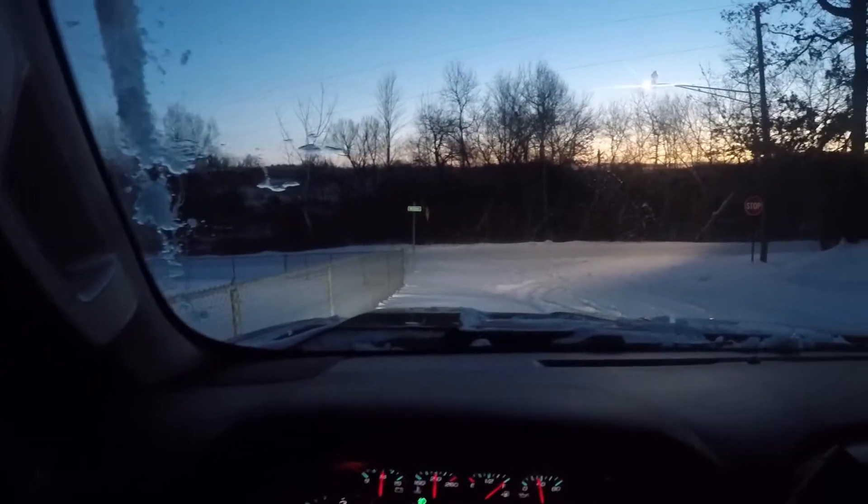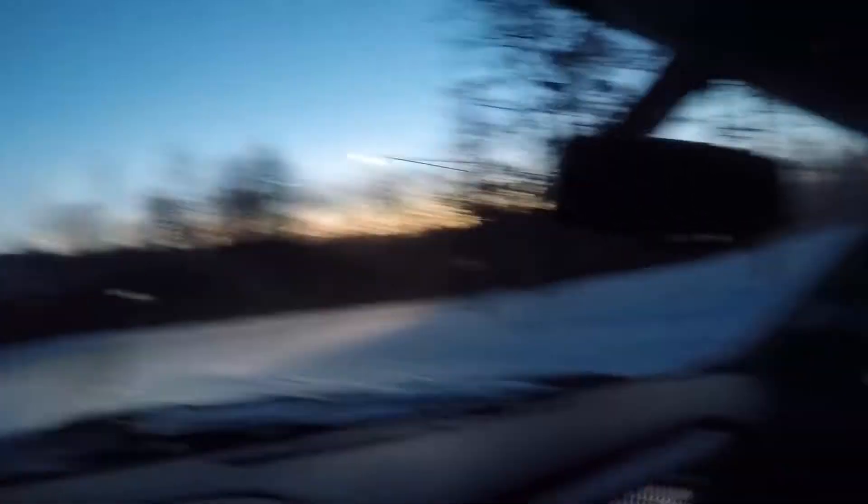All right folks, we are here. Just made it up to the lake and it is cold — three degrees, just after seven. Three degrees. Gloves are very important today. Everything's very important today.